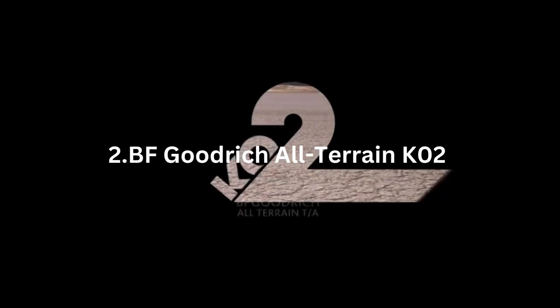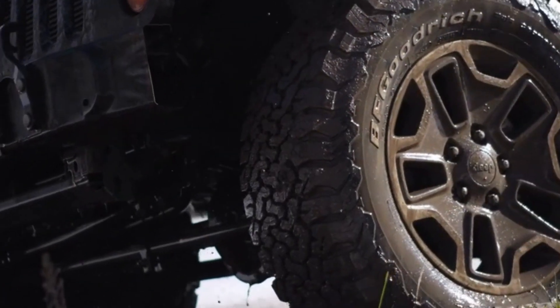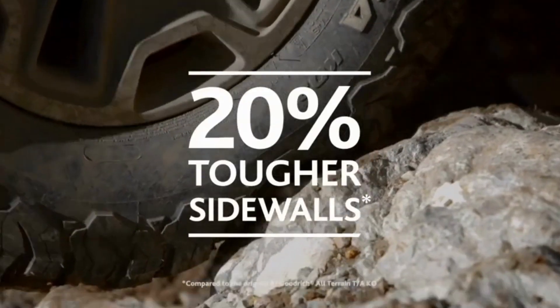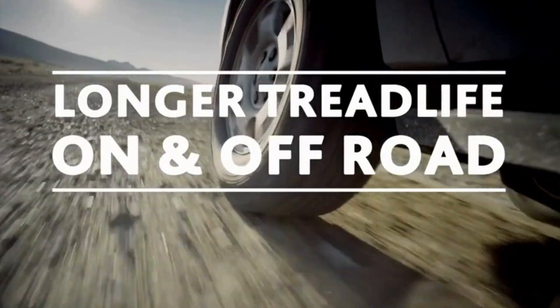BF Goodrich All-Terrain K02. If you have a bigger car than mine, you can take heavier tires. I have had good luck in the past with BF Goodrich All-Terrain K02 tires — they have excellent off-road grip and are surprisingly quiet on the highway.